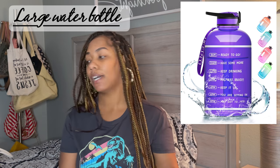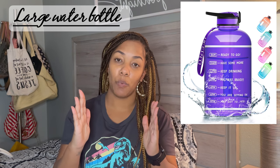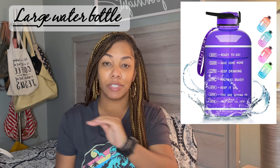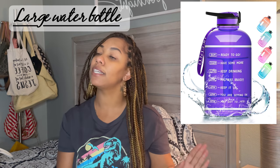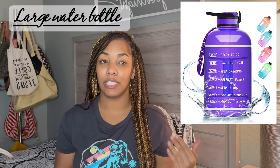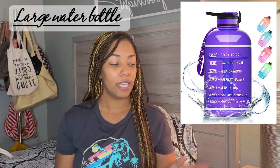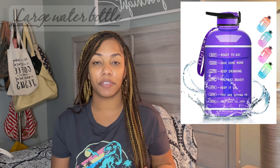Number four on my postpartum list is a large water bottle. I fill mine up with a gallon of water each day and it stays on the side of my bed. When you are breastfeeding you stay so thirsty, especially while baby is latched on or while you're pumping. But even if you're not breastfeeding, you really need to stay hydrated — especially running after a baby all day. Having a water bottle sitting ready to go means you're more likely to drink what you need.